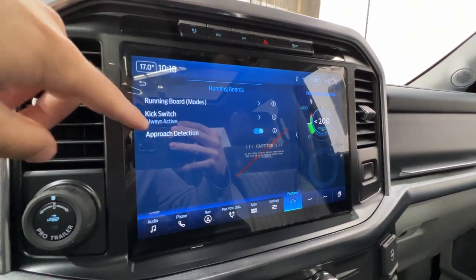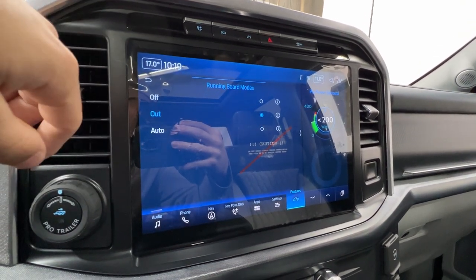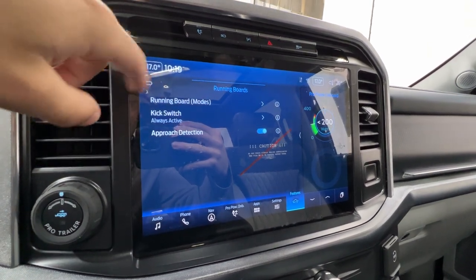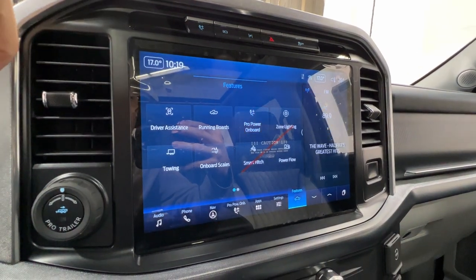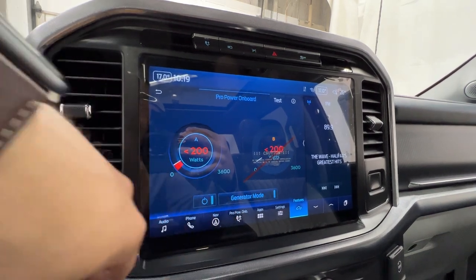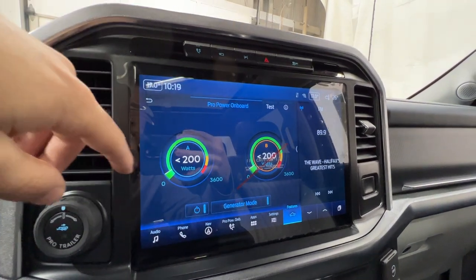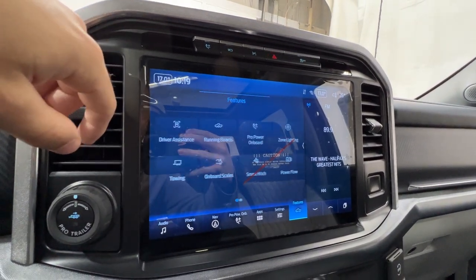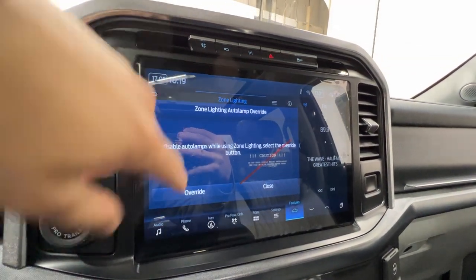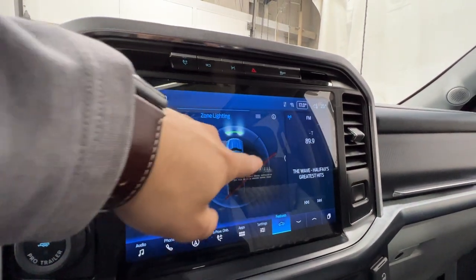We can also control the power deployable running boards — with approach detection, you can set them to out, auto, or off. You can also control your Pro Power Onboard system, turning it on or off, and we have generator mode which activates the full 7.2 kilowatts of power. We also have zone lighting, a pretty cool feature introduced for the 2021 model year F-150 — a lighting system that allows you to control different areas around your truck.